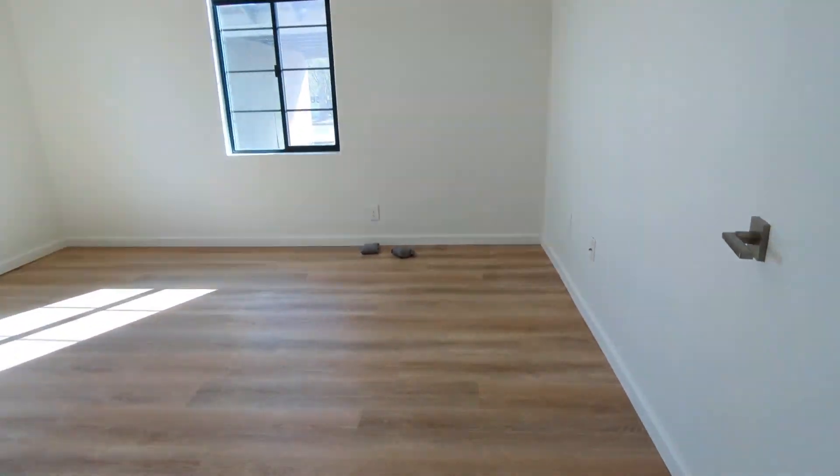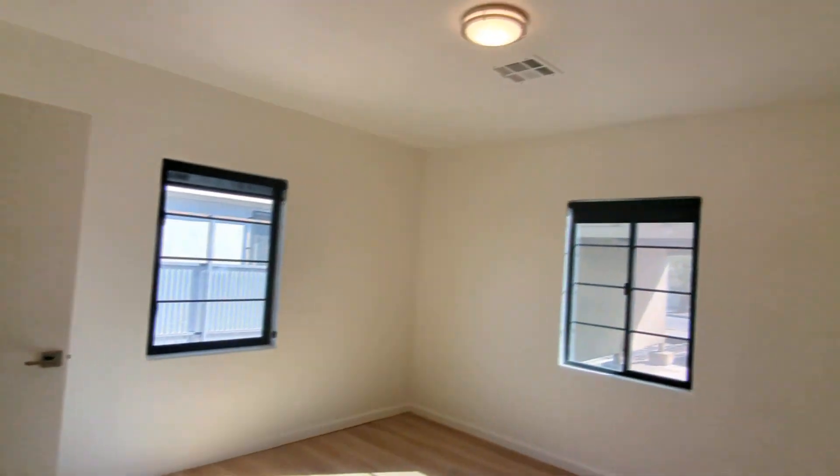Here's the other bedroom. You can definitely put in a king or queen-size mattress if you like. And as you can see, here's a nice closet.